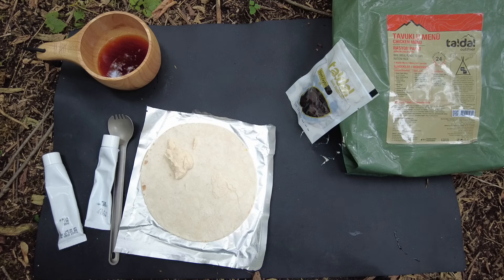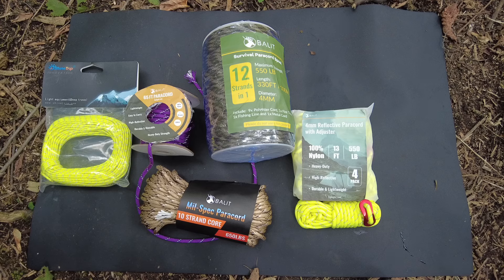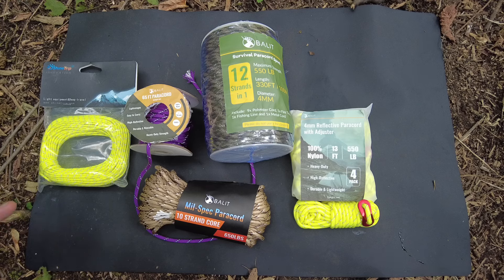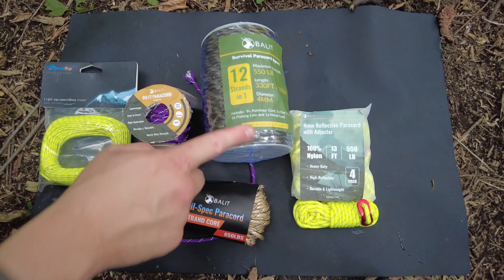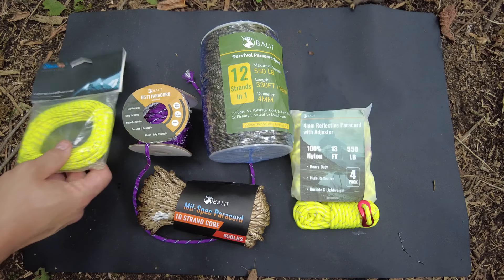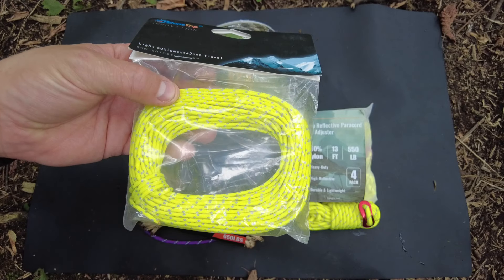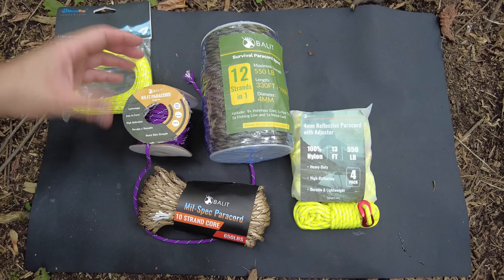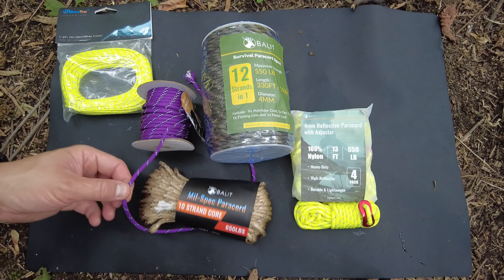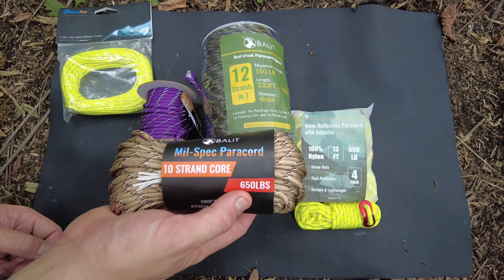Now this is the Belight paracord — it has so many different options and they sent me a bunch to check out. This is just going to be a preview because I hope to continue to use this throughout all my adventures. For example, this lighter equipment is for deep travel — it's a thinner paracord but still has reflective strands. This is what I used last night. It's 100% nylon, seven strands, 550-pound rating, lightweight, easy to carry, and highly reflective — multiple colors available. Then there's a 10-strand core version, a little heavier with 650-pound rating.